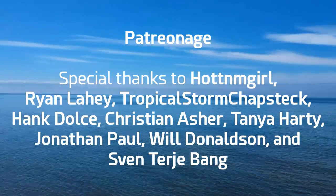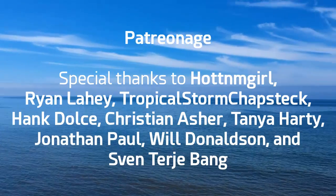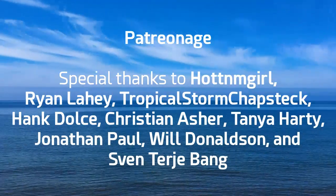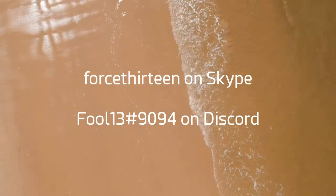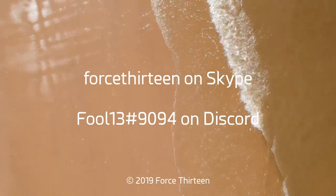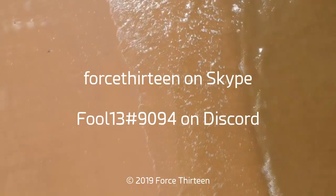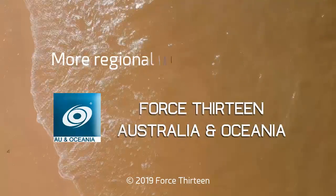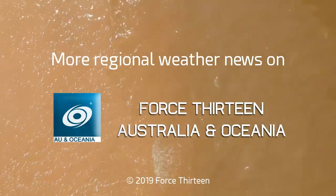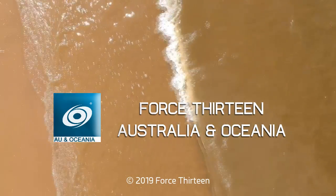With a special thanks to these patrons — too many to read out individually — we thank them very much for their support through the project over several months now. You can also find Force 13 on Skype and Force 13 on Discord at extension 9094 for Tropical Weather Chat. Our regional channel, Force 13 Australia and Oceania, will also have more regional weather news in the area during this storm and after.